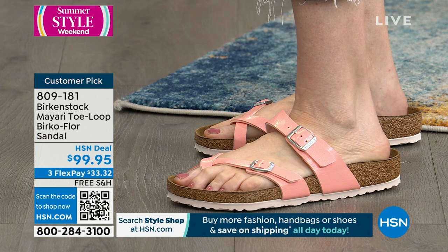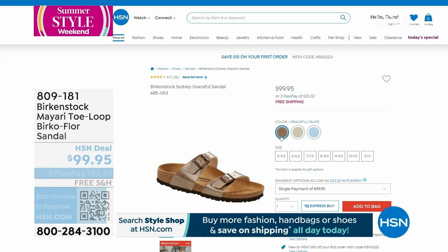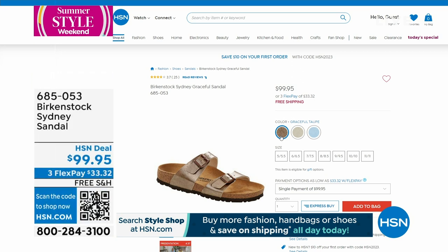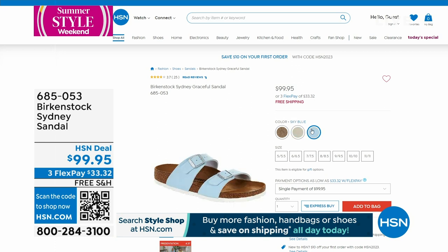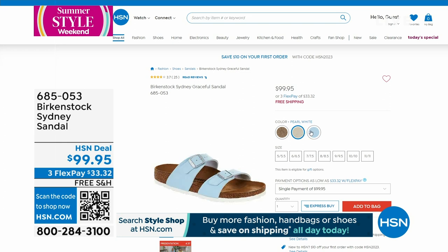We don't have time to air this one, but wanted to give you the opportunity to pick it up. It's the Sydney sandal — a dual strap style, same as the Arizona except the straps are more narrow. Three colors: graceful taupe, pearl white which is like antique lace, and sky blue. We ship to your doorstep for free. Use FlexPay — $33 and some change to get that home. 685053 is the item number.